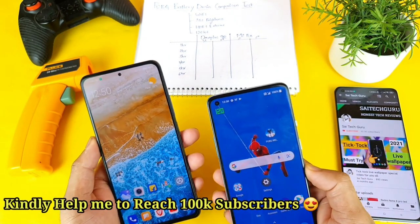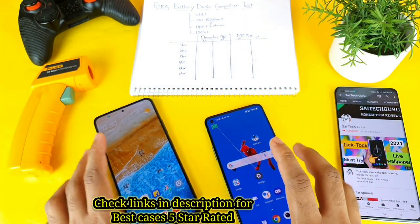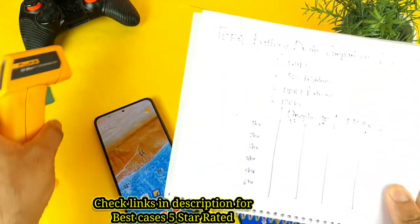So this is the most requested video, which phone will be having the better battery backup. And this is a combined video where you will get to know the results for the temperature readings as well.